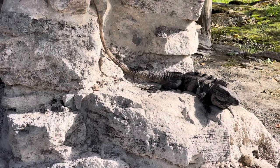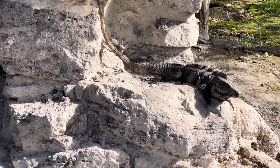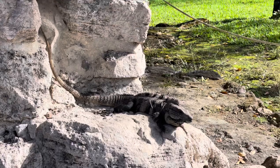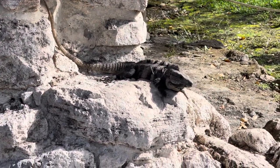That's a big iguana — look at his spikes! That might be one of the beefiest rock iguanas I've seen. There are green iguanas and these gray rock iguanas, and that guy's a beast.